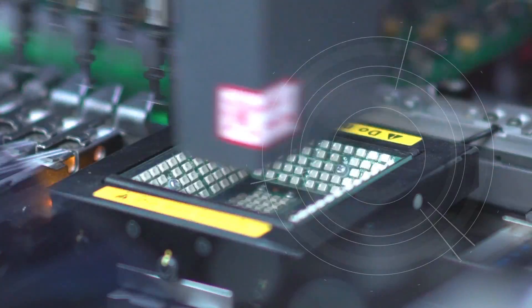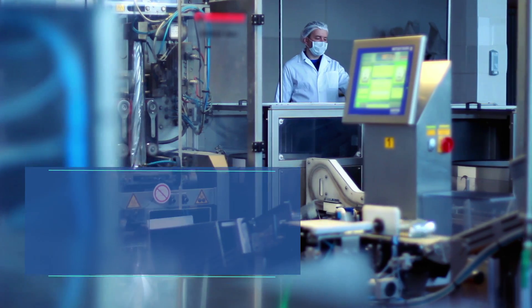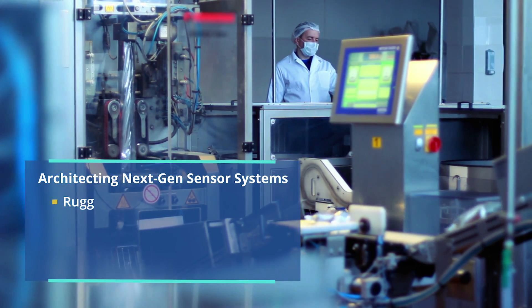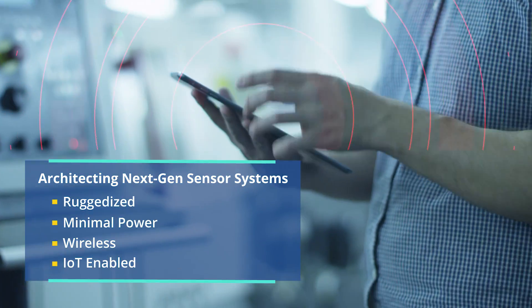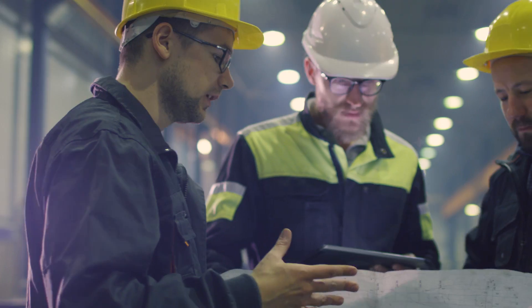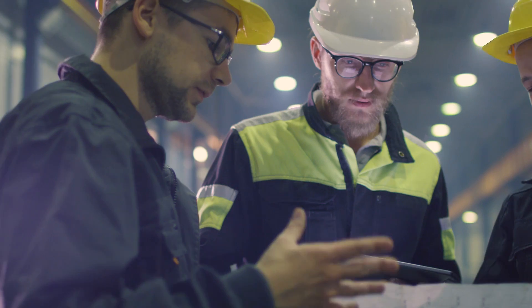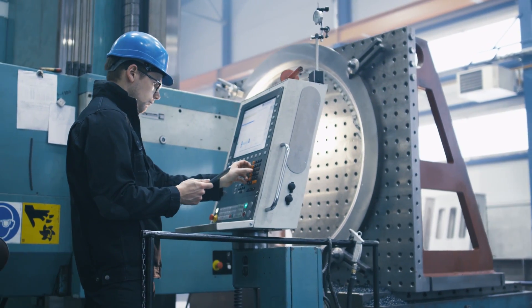One of the most critical aspects in your digital transformation journey is the sensor. In the process industry, sensors need to be ruggedized, consume minimal power, and wirelessly communicate critical data on all widely used industrial protocols. Our engineers have designed complete wireless sensor networks for conveyors, direct drives, and machine vision systems.